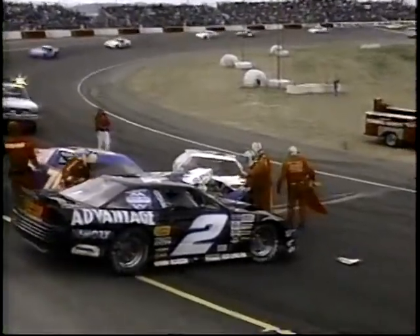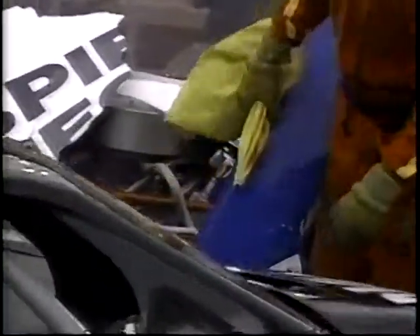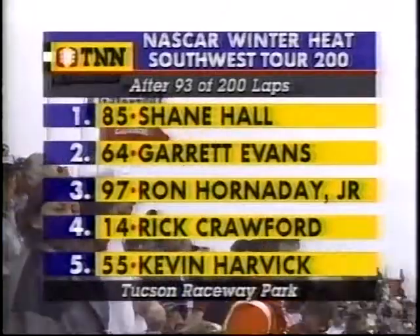We'll be under caution for a bit here for a multi-car collision. Word we have is that everybody is OK as they sort out the fiberglass from the aluminum from the steel pieces. We'll be right back.